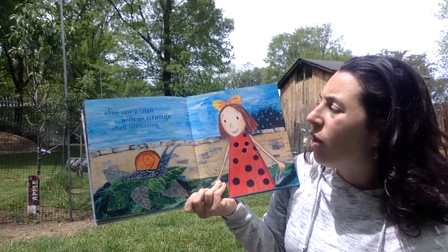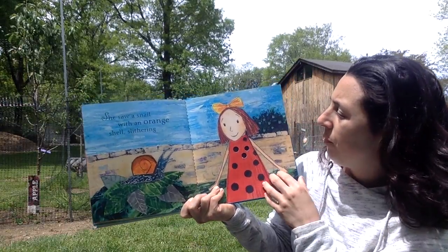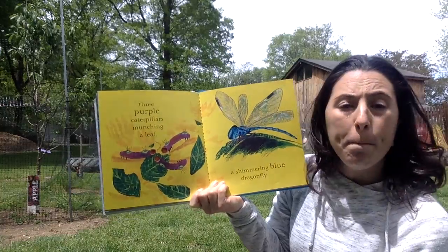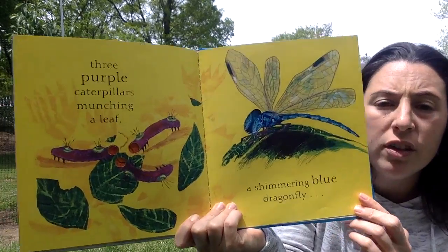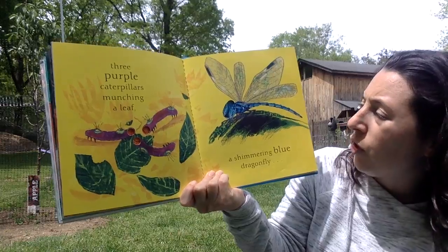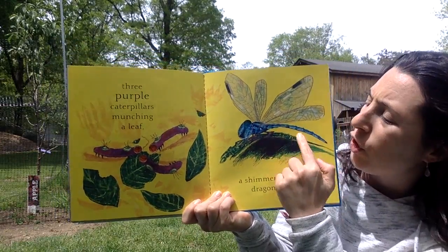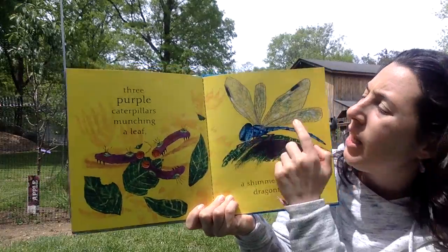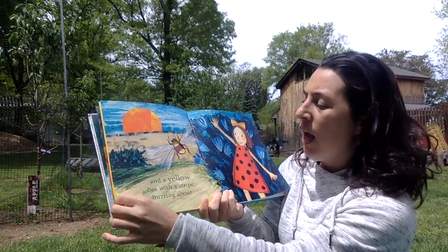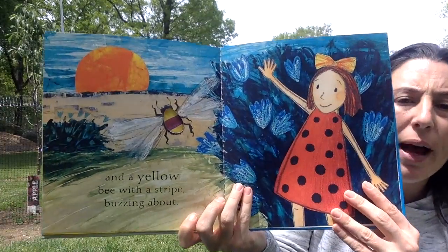She saw a snail with an orange shell slithering. Three purple caterpillars munching on a leaf — munch, munch, munch. A shimmering blue dragonfly. I like dragonflies because they're usually bluish-green and their wings you can see through.